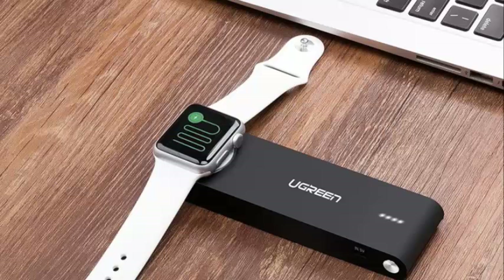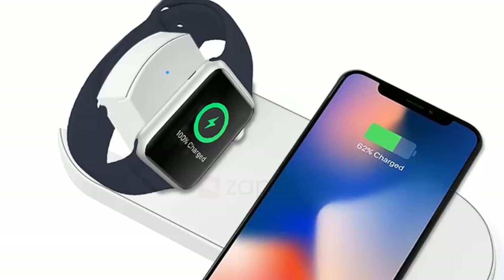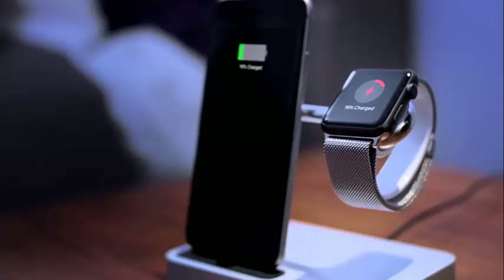Here's more info from the product page: built-in magnetic charging module for all Apple Watch models, ideal for 38mm and 42mm Apple Watch. Compatible with Apple Watch Series 1-2, Apple Watch Sport, Apple Watch Nike Plus, Apple Watch Hermes, Apple Watch Edition, and iPhone. Also compatible with smartphones, cameras, PSP Gamer, etc.